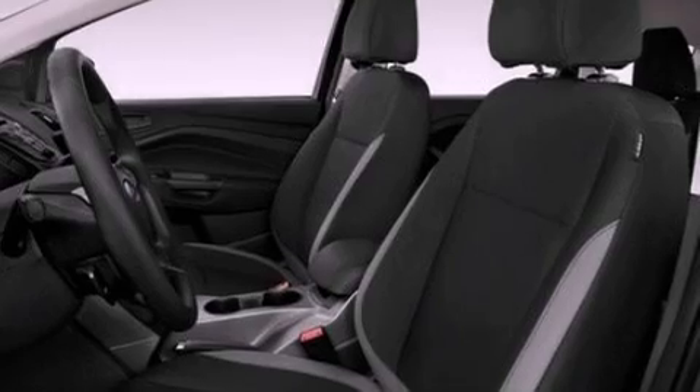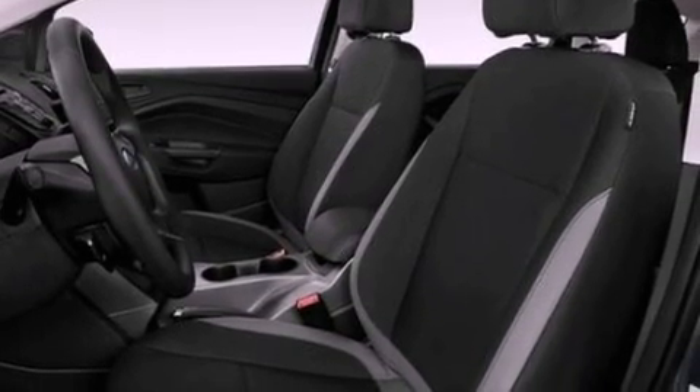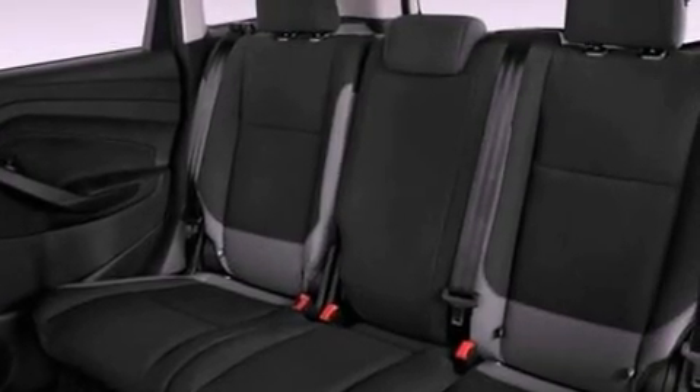Also included are privacy glass, front fog lights, dusk-sensing headlights, an anti-lock braking system, and a rear spoiler.